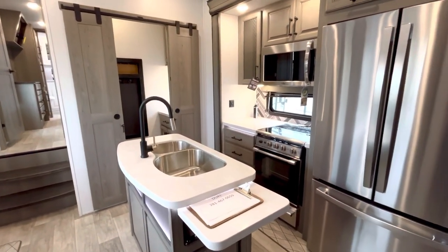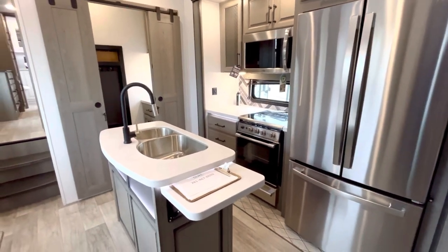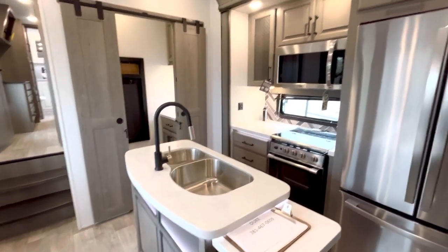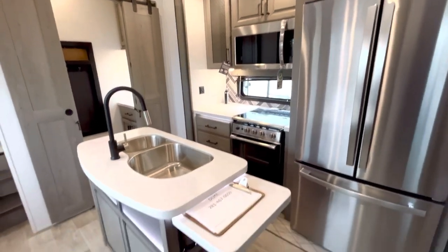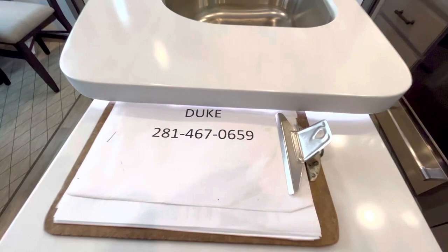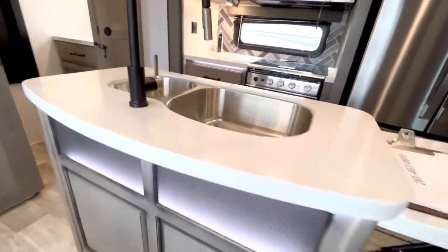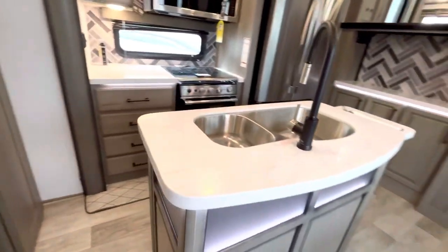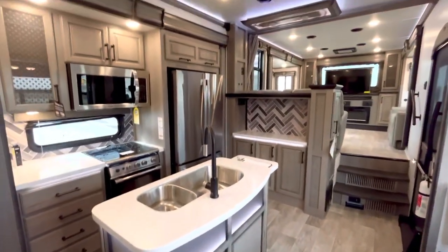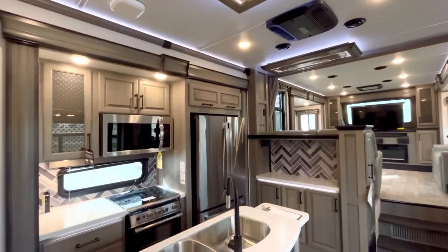Here in the kitchen we have what's called a butler's pantry - the 3763 BP. You can see the full residential refrigerator and fixtures, residential size microwave. Here's my contact information - I'm Duke, your video host here on the channel. See that accent lighting? Let's take a look at this kitchen from this angle - look how nice that looks. It's got an AC here in the middle.